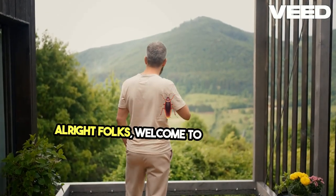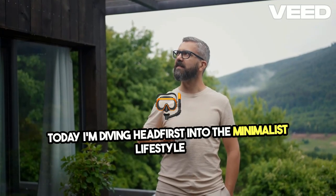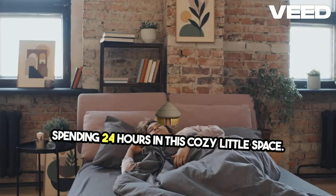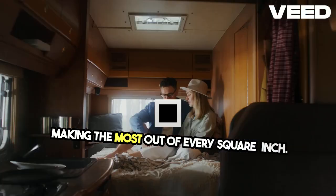Alright folks, welcome to my tiny house adventure. Today I'm diving headfirst into the minimalist lifestyle by spending 24 hours in this cozy little space. It's all about efficiency and making the most out of every square inch.